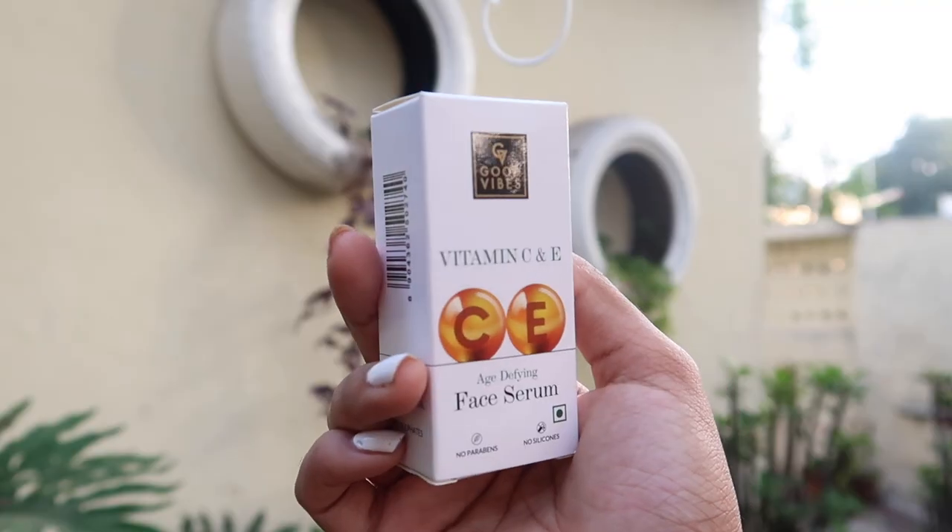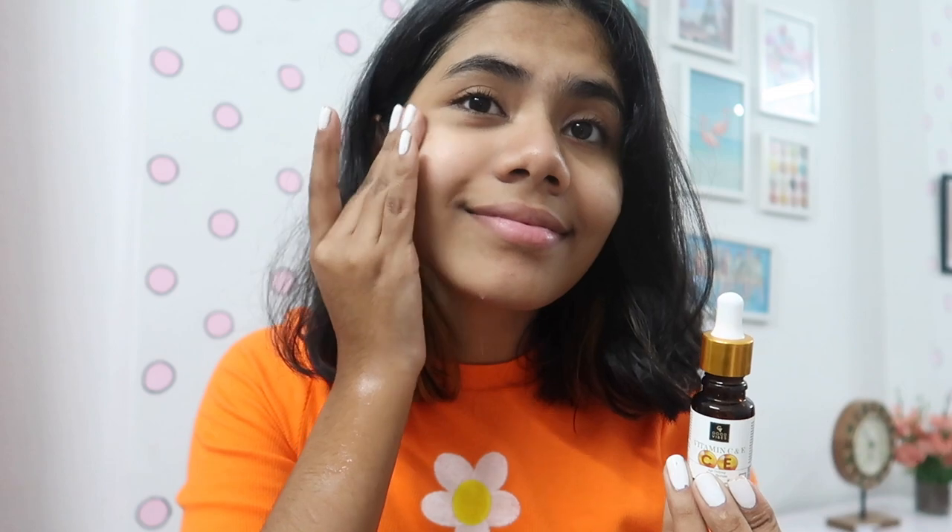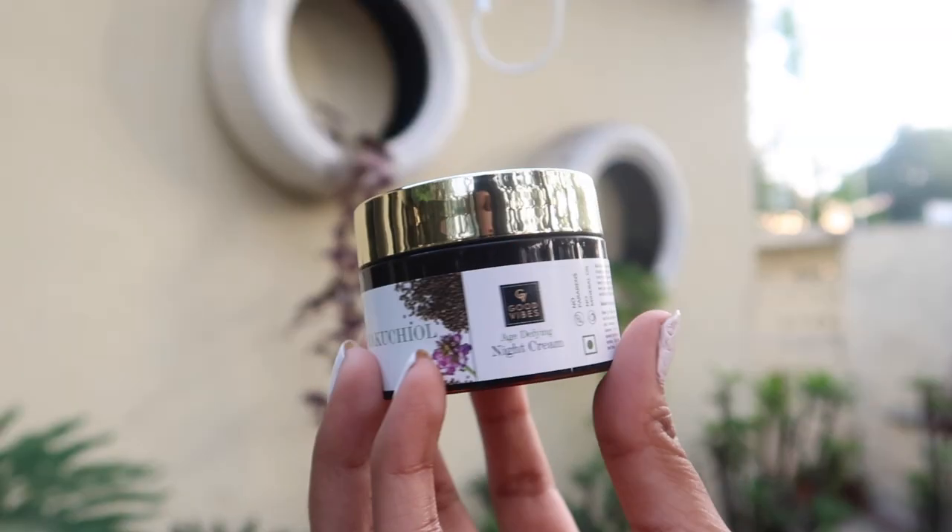After that we have the Good Vibes Vitamin C and E Age Defying Face Serum. It has a silicone formula which is really great for improving skin texture. Vitamin C fights off damaging free radicals and boosts cell generation. The packaging is so cute — I absolutely love it.